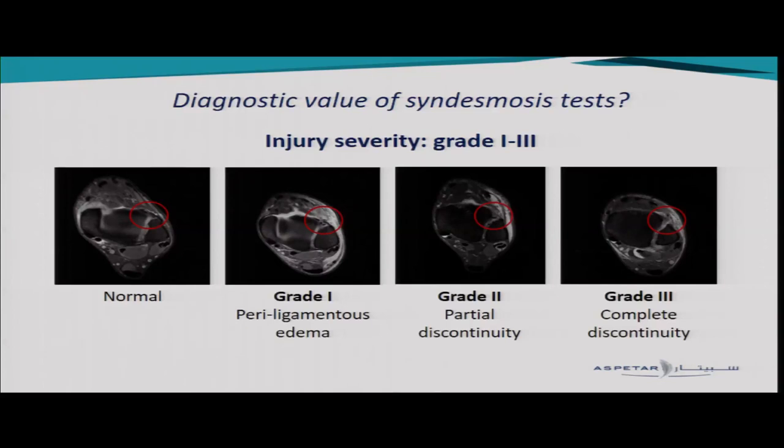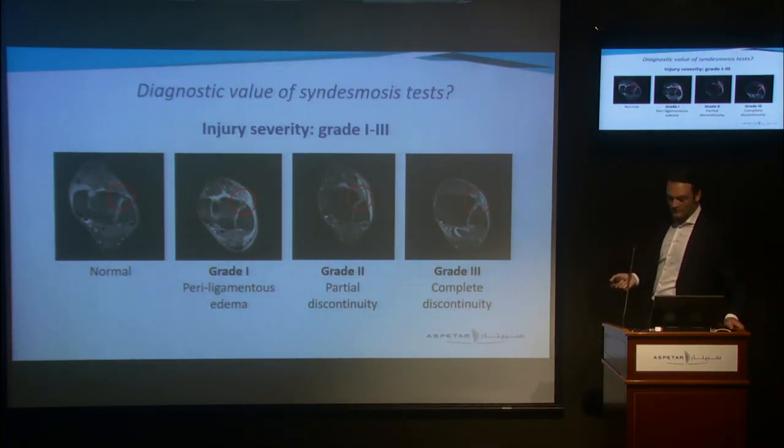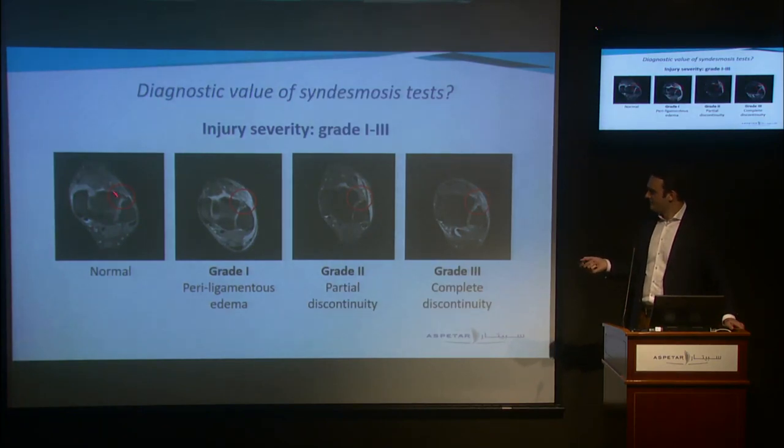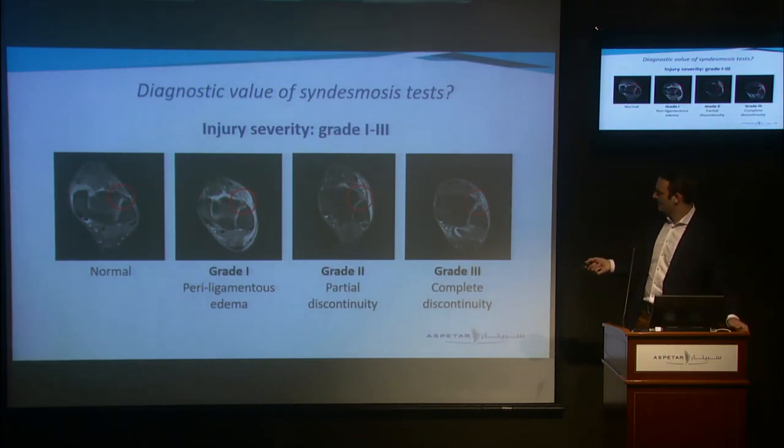We graded all three ligaments of the syndesmosis — the AITFL, the interosseous membrane, and the PITFL — using a three-grade grading system. Grade 0 is normal. Grade 1 is periligamentous edema — you can see the white signal in the MRI slice. Grade 2 is partial discontinuity, which is difficult to see on one slice only; if you go up or down through the MRI, you'll see some remaining fibers intact. Grade 3 is complete discontinuity of all fibers, visible across multiple slices.